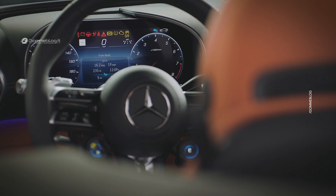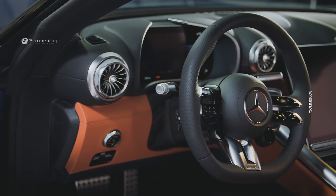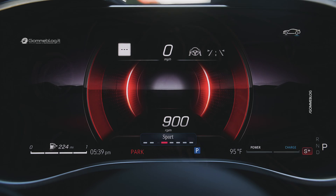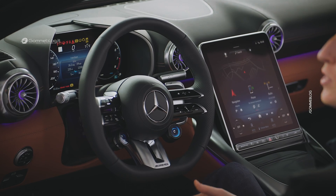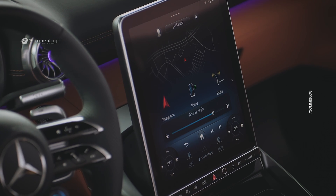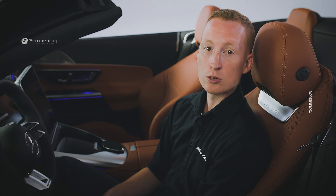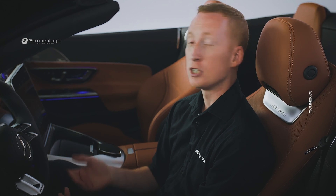The interior trim elements and center console are available in four premium finishes, and the AMG performance steering wheel has three options, including Nappa leather. The driver cluster offers five AMG exclusive display styles, and the MBUX central multimedia screen can be electronically adjusted from 12 to 32 degrees to best suit the driver and optimize visibility. The system features wireless Apple CarPlay and Android Auto integration, and also includes exclusive menu items such as AMG performance or the optional AMG track pace.